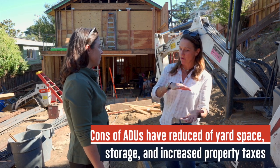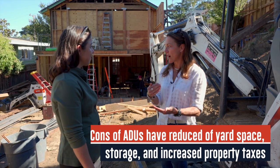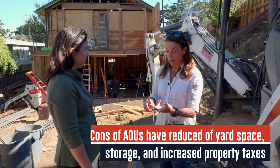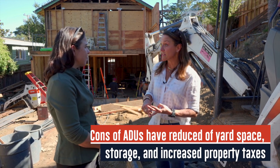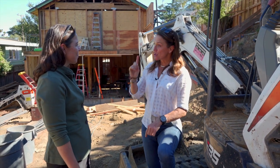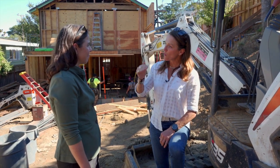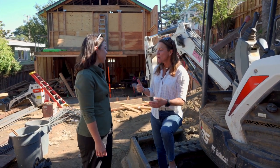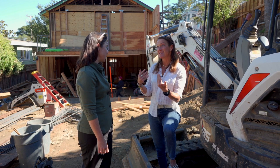There are probably some cons to building an ADU too. The cons I'm aware of are: obviously you'd have a big yard here if you didn't add an ADU, so the yard space is going to be smaller and you'll have less storage. The other con that sometimes people don't think about is that your property taxes will go up. They don't go up on your main structure, but they change based on the new structure — typically about 1% to 1.5% of your build costs. So if your ADU costs $200,000 to build, your property taxes will go up by 1% to 1.5% of that build cost per year. That is definitely a con.